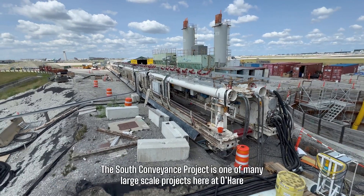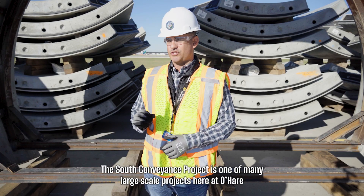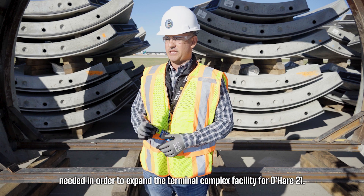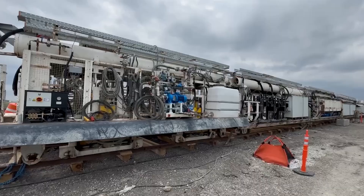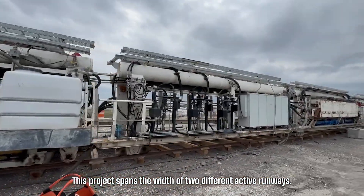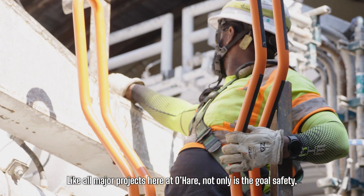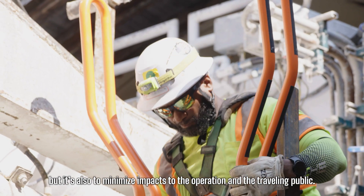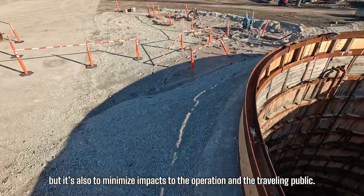The south conveyance project is one of many large-scale projects here at O'Hare needed in order to expand the terminal complex facility for O'Hare 21. This project spans the width of two different active runways. Like all major projects here at O'Hare, not only is the goal safety but it's also to minimize impacts to the operation and the traveling public.